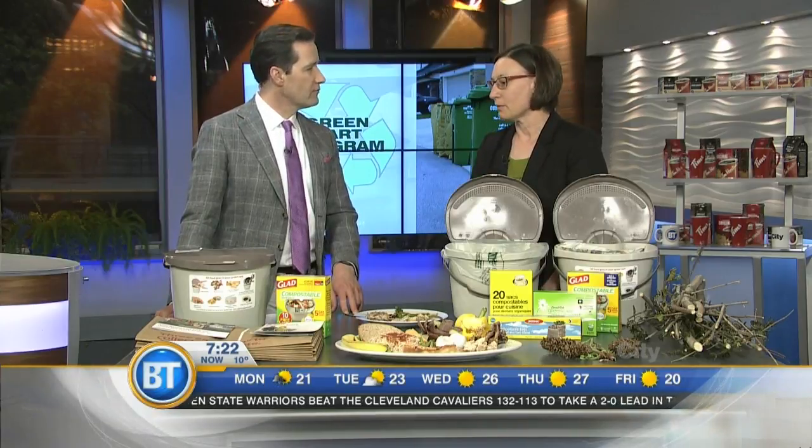It's not mandatory that you line the kitchen pail. Residents in our pilot often found it was easier and it keeps the pail a little bit cleaner. But it's not required, and even if residents choose not to buy bags, there are free options they can use, such as newspaper or paper bags. No plastic bags anywhere in this program.